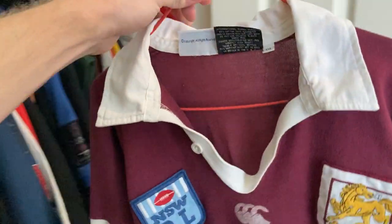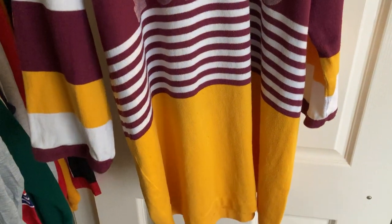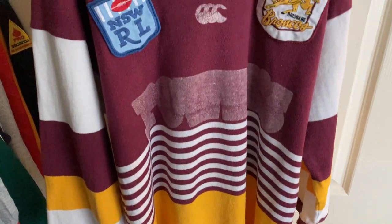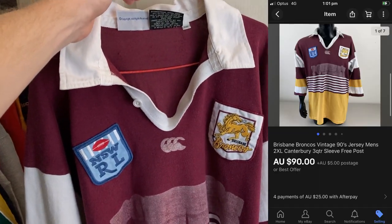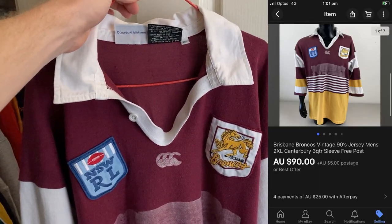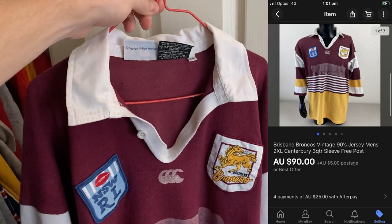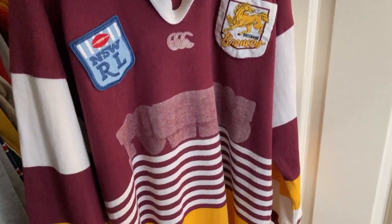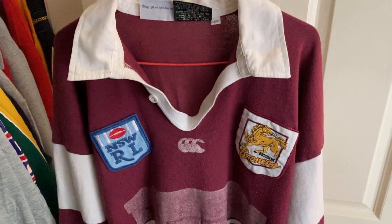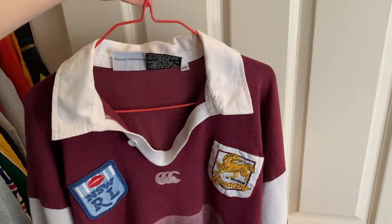Hopefully you watched my flea market video on Sunday — you would have seen me pick up this Brisbane Broncos 1990s vintage jumper. Just an incredible grab. I paid $7.50 for it literally two days ago and it's already sold on eBay for $95. An incredibly fast sales cycle. I did want to get a hundred bucks but got pretty close with the best offer. Doing express post, so it's about an $85 net sale price and I only paid $7.50 — just an unbelievable flip. If you find anything like this, definitely pick it up.